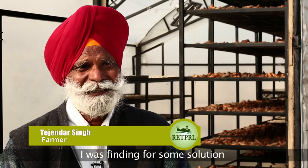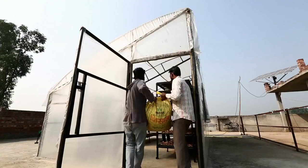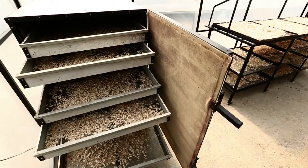Tejinder Singh was finding some solution so that we can preserve the agricultural produce for longer times so that it may not deteriorate. He came across a technology that had a payback time of about a month only but would take care of all his problems. A research team of Dr. Sukhmeet Singh and three other scientists at Punjab Agricultural University developed an innovative technology: the forced circulation solar dryer.